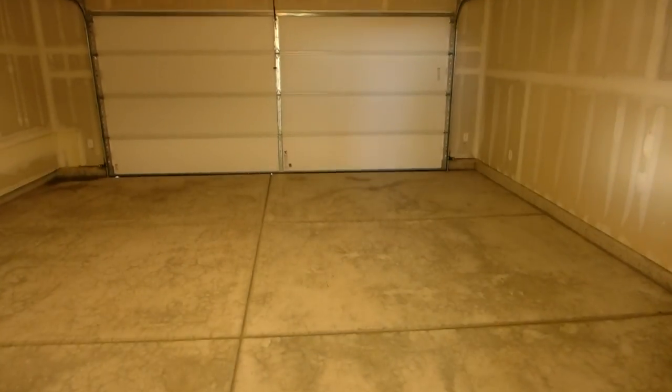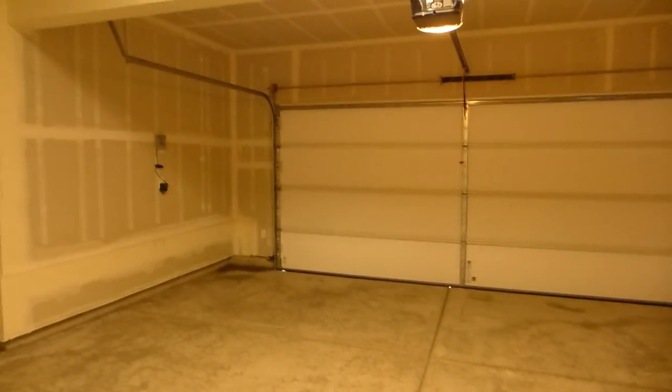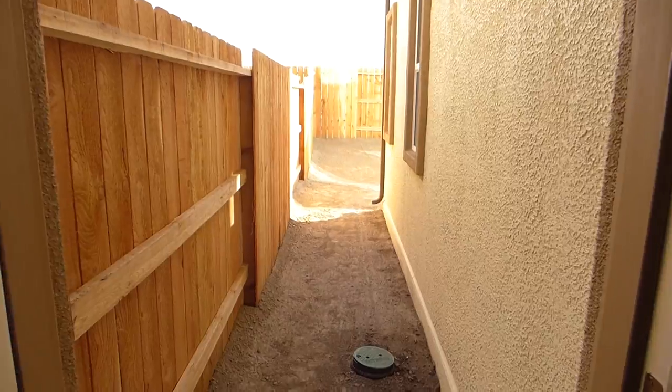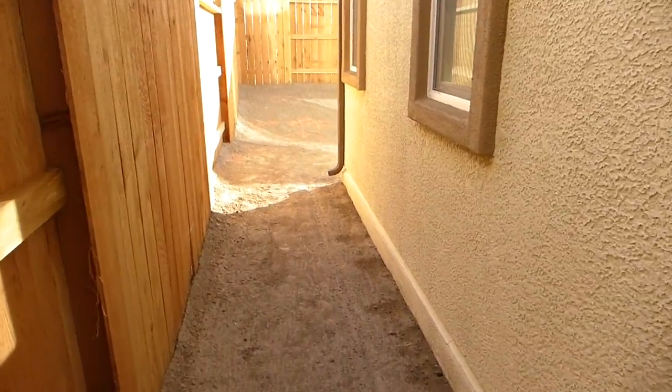Out here we have your two-car garage. That's a clean-out for the sewer. And then we go ahead and take a look in the backyard.